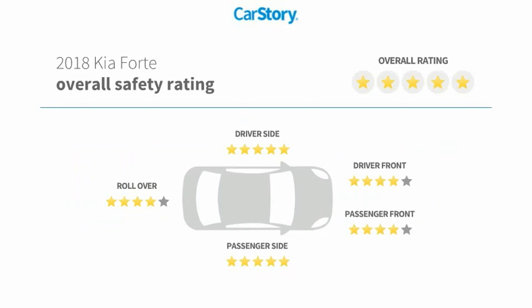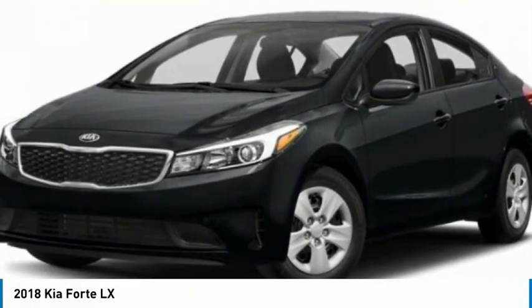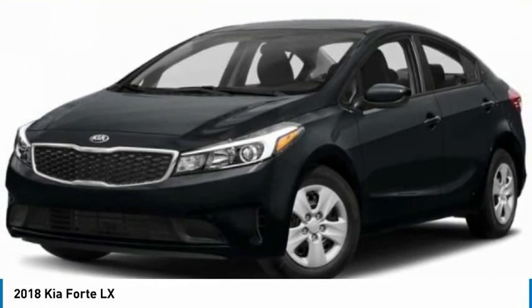It has been listed as an IIHS Top Safety Pick with these ratings. Take a ride in the 2018 Forte. If you're looking for a trendy and feature-laden compact sedan, the Kia Forte is for you.